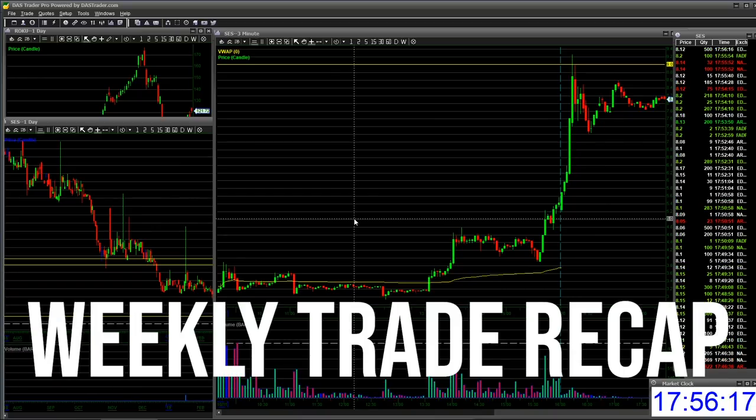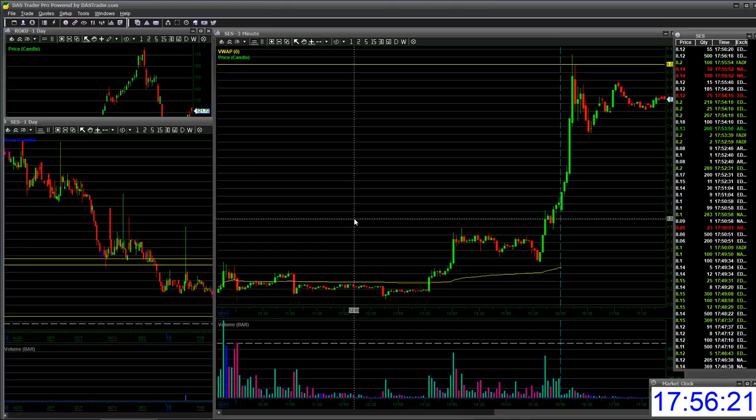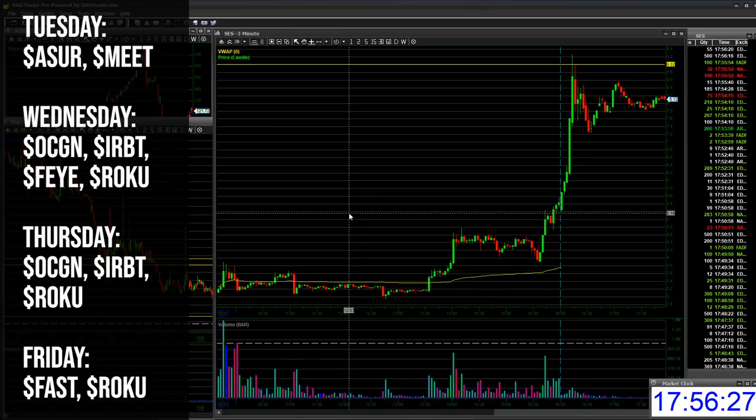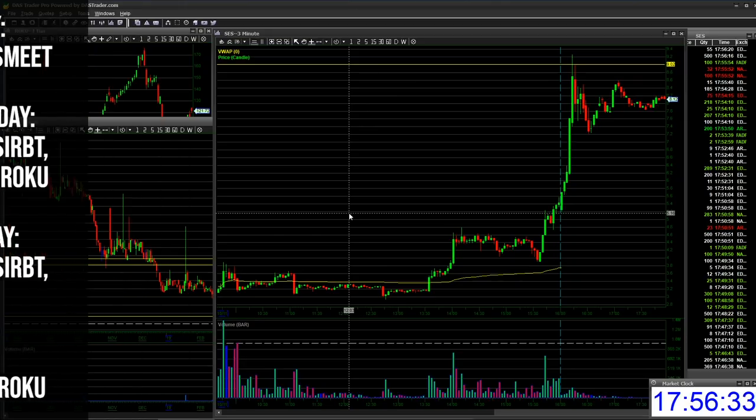Hey guys, we're going to do something a little bit different this time around. We're going to do a weekly trade recap, recapping all my trades I did from Monday to Friday — all the good and the bad, my thought process, my trading discipline, and reviewing what I did well and what I need to improve on.